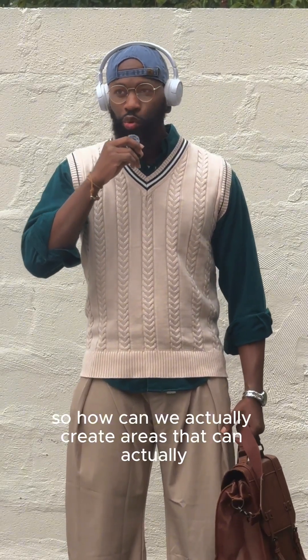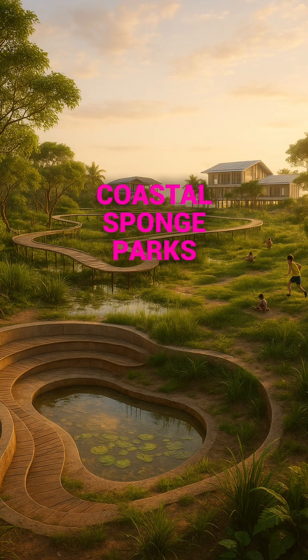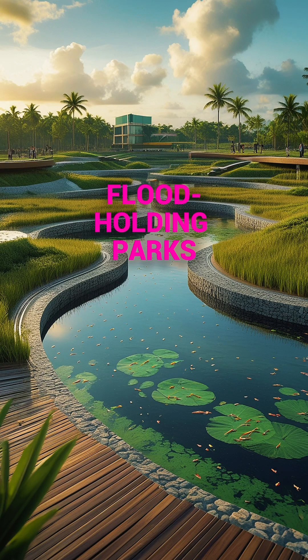So how can we actually create areas that can soak up water? What if parks became like coastal sponge parks? We'd have amphitheaters, mangrove berms, and large swaths of areas for play and public use that essentially soak up and hold water for 24 to 48 hours before letting it go back into the sewage system.